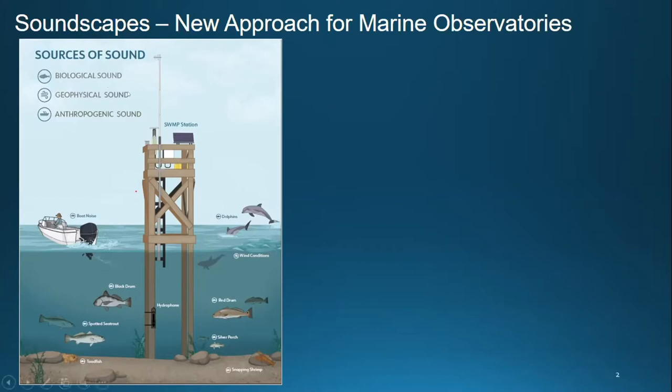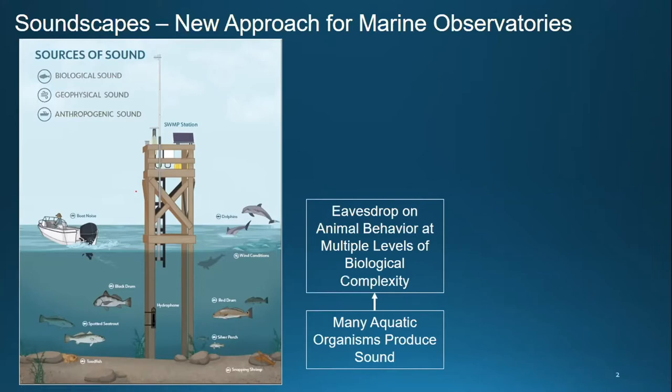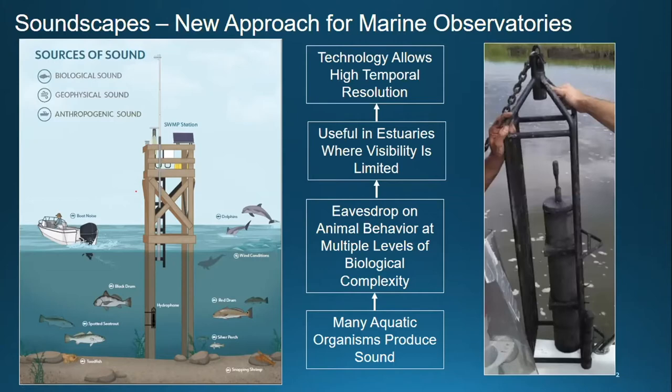One of the cool things about soundscapes is that many aquatic organisms actually produce sound — everything from snapping shrimp to fish to dolphins. We can eavesdrop on animal behavior at multiple levels of biological complexity. That's useful in estuaries where visibility is limited, especially in the summertime when you can't see more than six inches. This technology also allows very high temporal resolution; for example, you could sample the underwater soundscape for two minutes every hour.